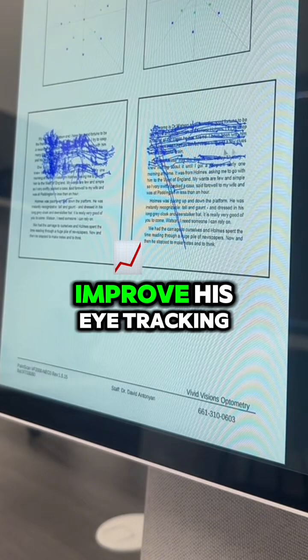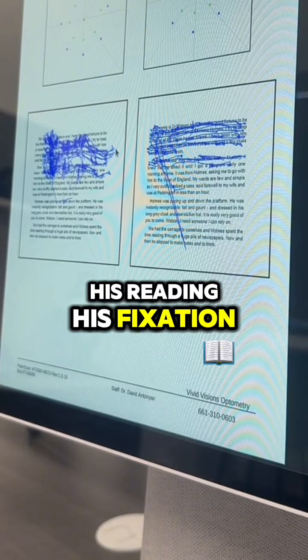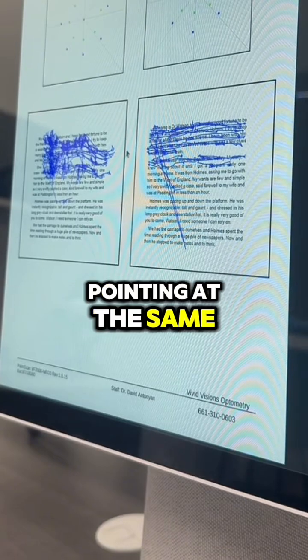Even though we caught this issue in his 60s, we're still able to improve his eye tracking, his reading, and his fixation. Look at it — they're pointing at the same spot now.